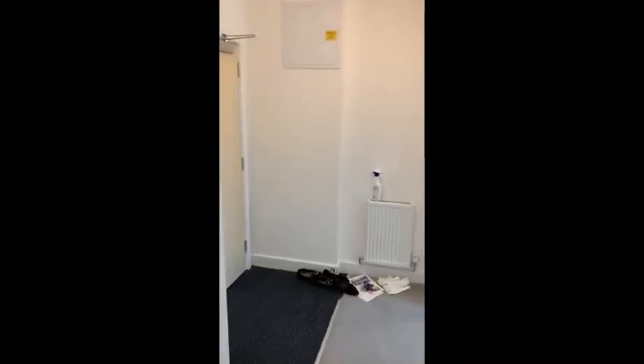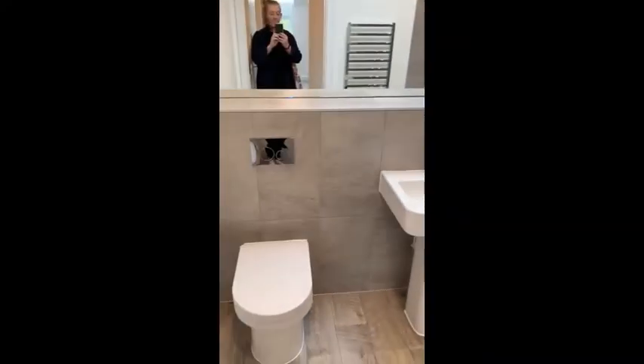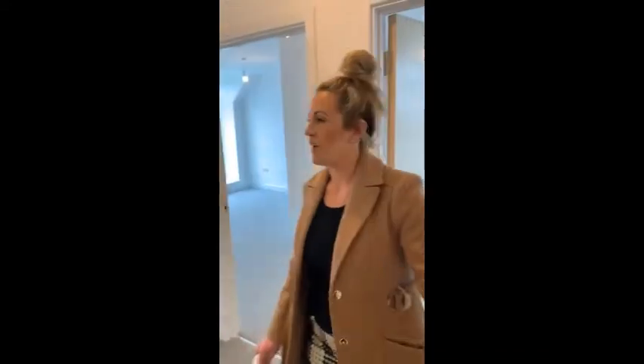And then we have the main bathroom here behind — beautifully fitted out, nice grey style.